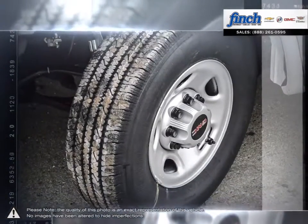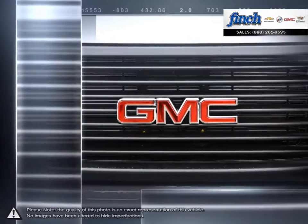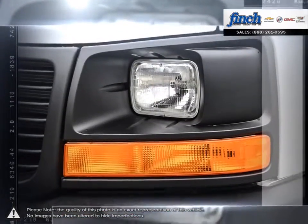Whatever you haul and wherever you go, you'll have no reservations about your Savannah cargo van. Are you in the market for a great deal on a new or used Chevrolet, Cadillac, Buick or GMC vehicle?